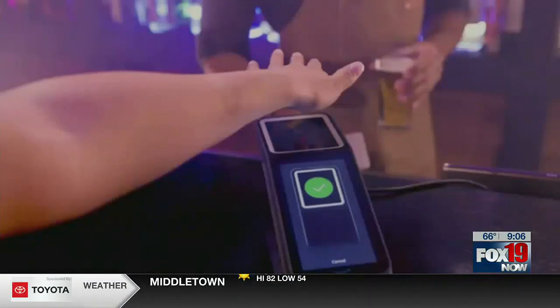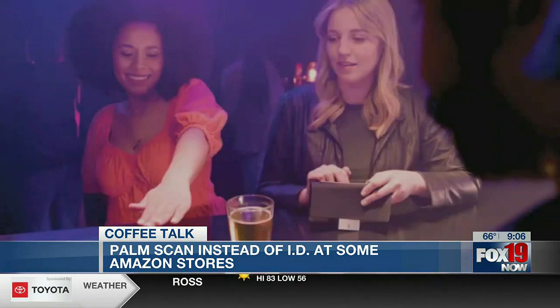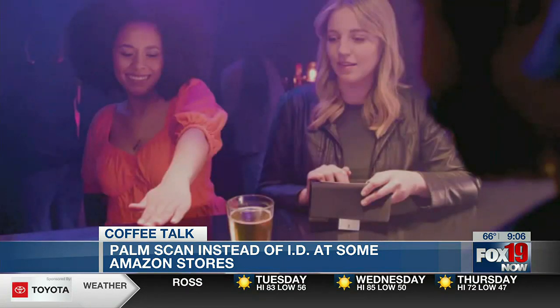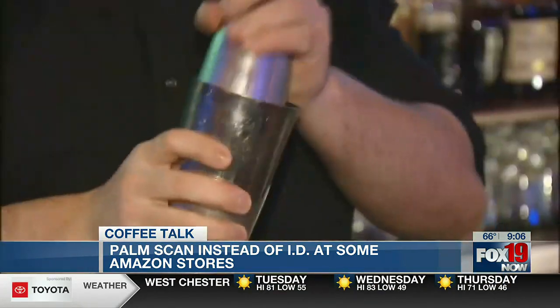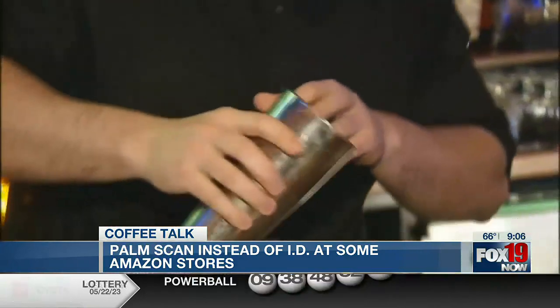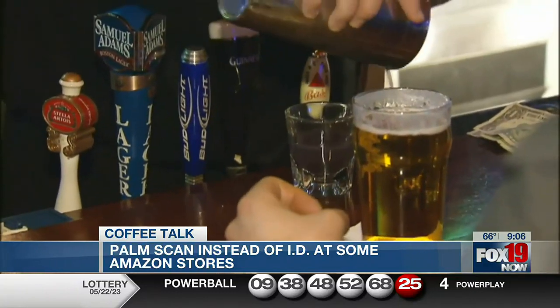Forget pulling out your ID. Amazon wants you to buy alcohol by just swiping your palm. But how can you tell that palm is 21 or older? The company announced its Amazon One palm scanning payment system now includes an age verification feature. Users can link their government-issued ID to their palm signature to prove they are at least 21 years old. Amazon says the salesperson will be notified if the customer is 21 or older, and the device will also show a selfie for matching purposes.